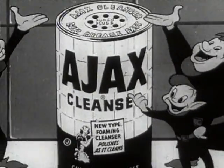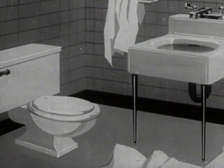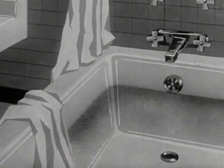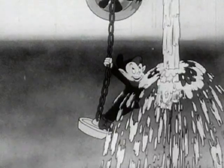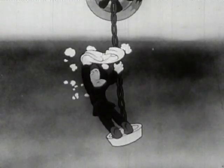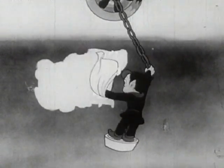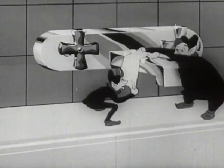Use Ajax! Colgate's new Ajax cleans all bathroom surfaces up to 50% faster. Use Ajax! The foaming cleanser gets things clean just like a whiz. You'll stop paying the elbow tax when you start cleaning with Ajax.